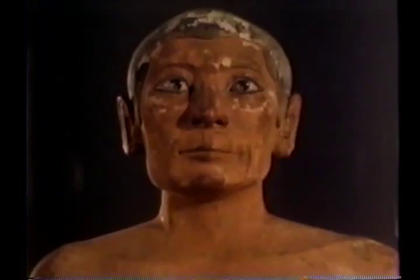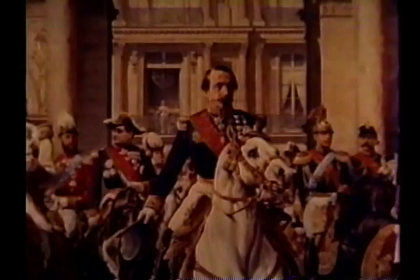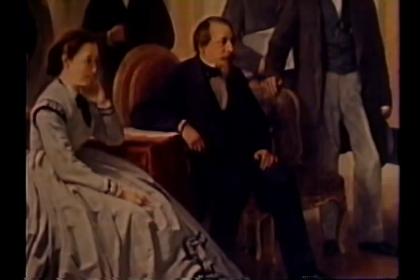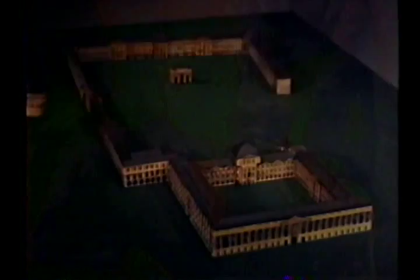Napoleon III — he became emperor because he was ambitious, indomitable, and the nephew of Napoleon Bonaparte. He and his Empress Eugénie were married in the Louvre. They were the greatest builders the Louvre has ever known.